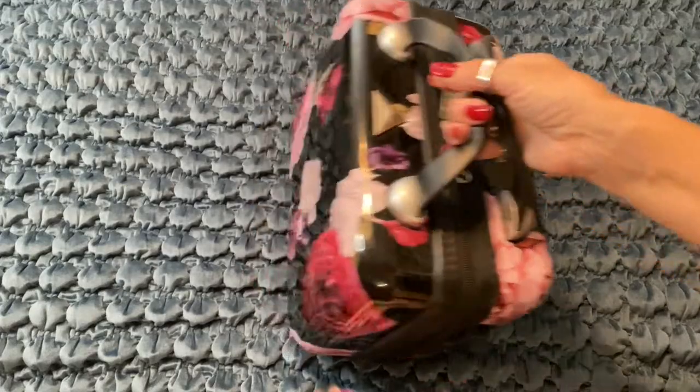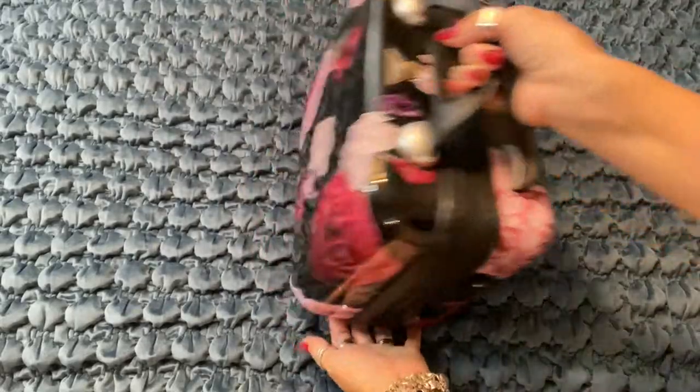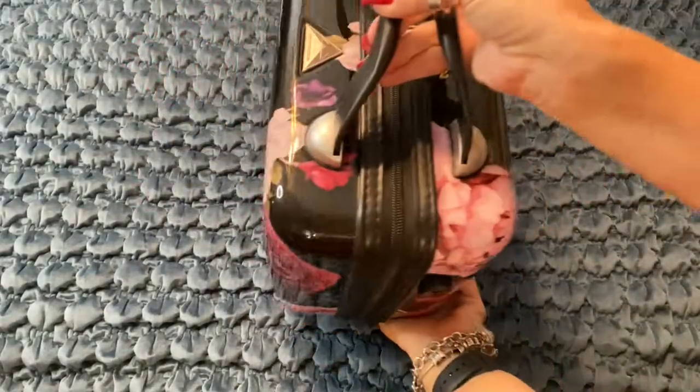Here it is up close — here's the gorgeous print. It also has feet on the bottom, which is a nice touch.